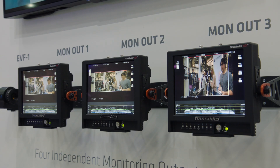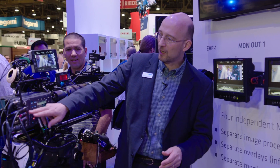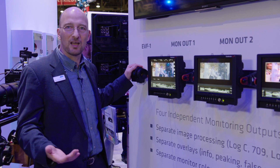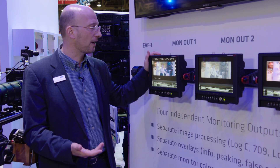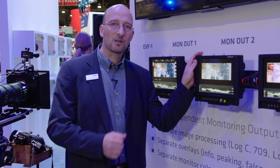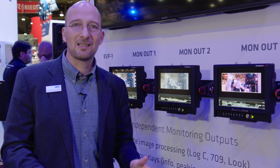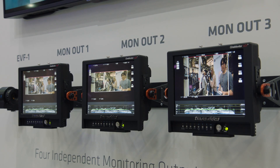The Alexa SXT has four independent monitoring paths in the camera. One is being used for the viewfinder and three come out here as the three mon-outs. Imagine you have the viewfinder for the camera operator who wants to see the look that the DP has decided on. Then you have another monitor output for the camera assistant who wants to see a clean Rec. 709 image with all the status information. Then you have your DIT, who wants to see a clean log C signal with nothing else. And then you have the director's monitor, which may be a Rec. 2020 monitor with a look applied. The Alexa SXT can do all that — all four monitoring paths can have completely different images set up, giving you great flexibility on the set.